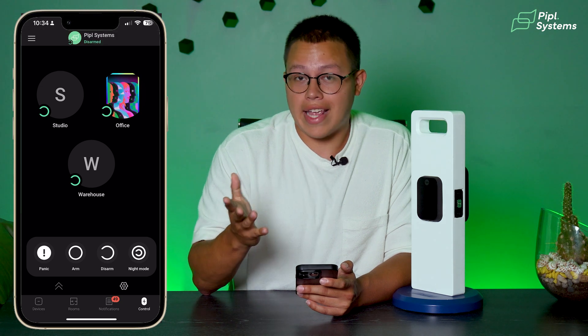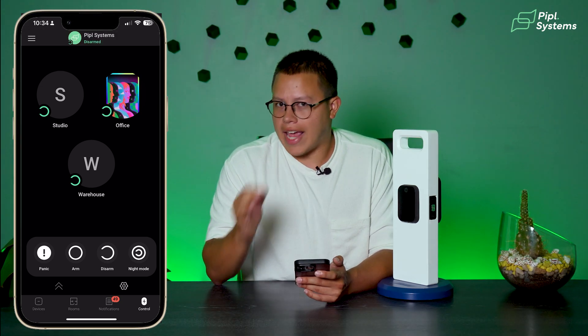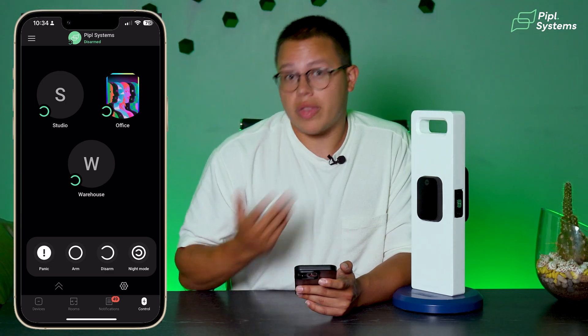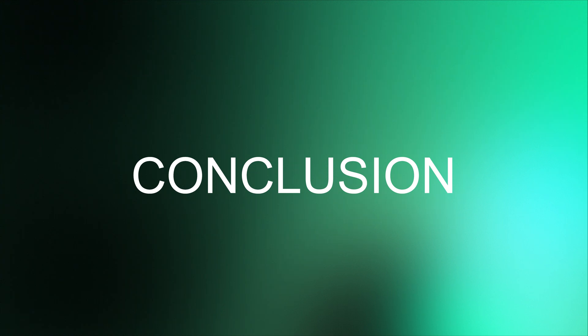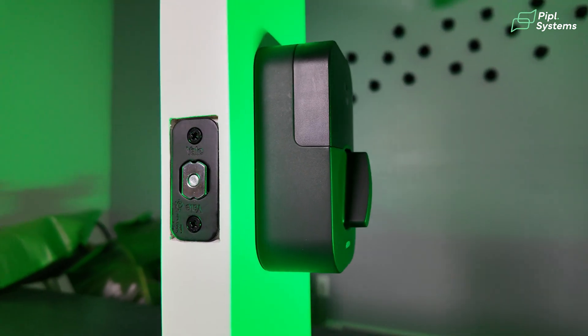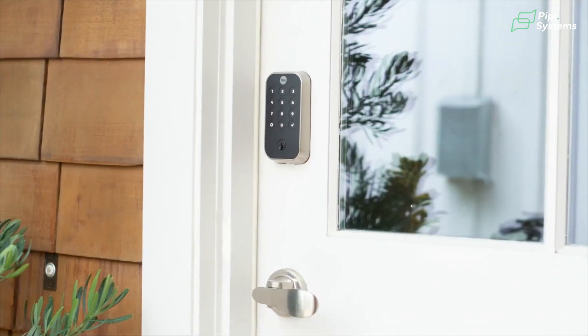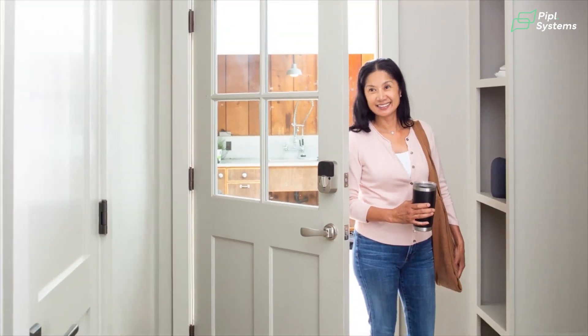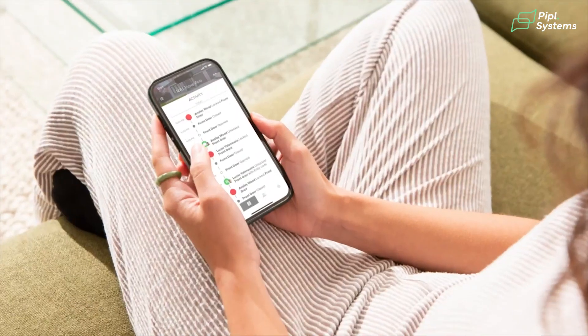Those are the two automations you can get through the Ajax system that are a real game changer — not available within the Yale app alone, but available within the Ajax ecosystem. Why is this such a breakthrough? Because it allows centralized control over your security devices. This way, you only get notified through one app and it's all connected as part of a network. It's just way more comfortable — that's why people love Apple and how all of their devices are amazingly connected, from AirPods to AirDrop and so much more.